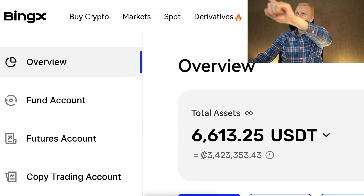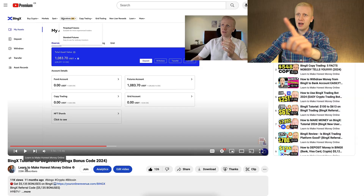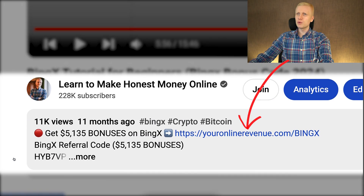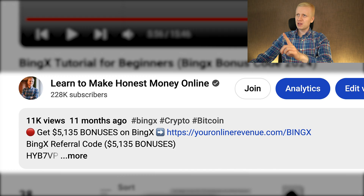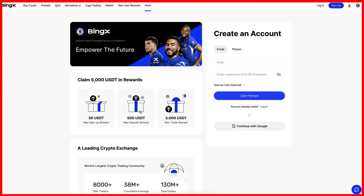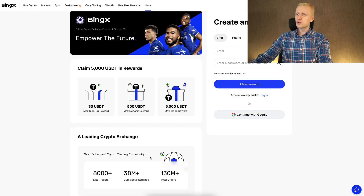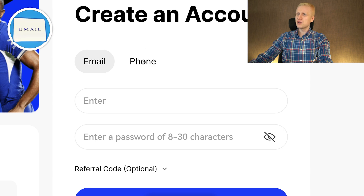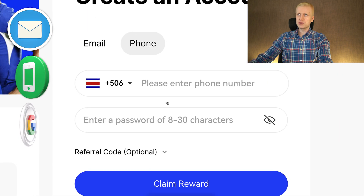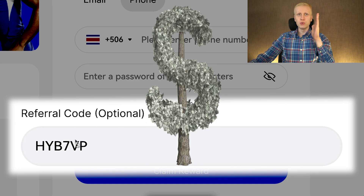When you want to start making money on BingX using any method, you need to create a 100% free account. I will leave you a link in the description below the video where you can get up to $5,000 worth of bonuses. After you click the first link in the description, you will land on the BingX registration page where you can create your free account using your email address, phone number, or Google account. All sign-up methods are free and my referral code has automatically been added to enable you for the best bonuses.